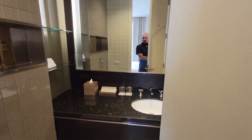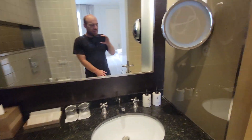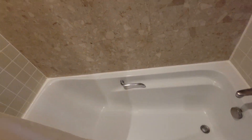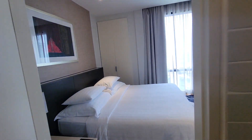Over here is the bathroom. Looks pretty nice. The shower is actually not that fancy — they give you sort of an old school bathtub — but the rest of the place looks pretty nice.